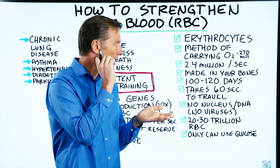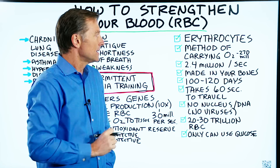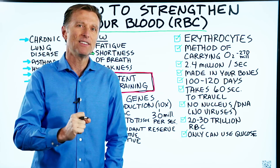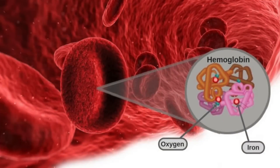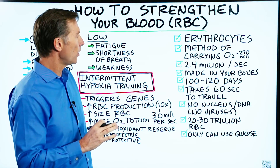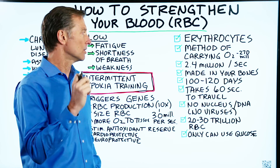So it allows oxygen to be transported through the body. And in one red blood cell, you have 270 million hemoglobin molecules — so it's quite a bit of oxygen that cell is carrying. Your body makes 2.4 million red blood cells every single second.